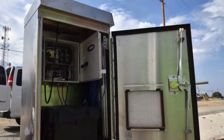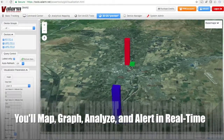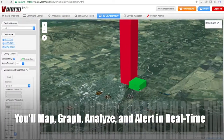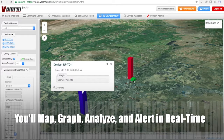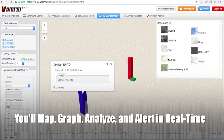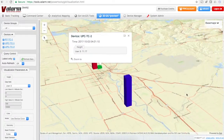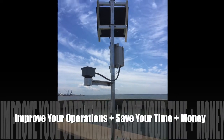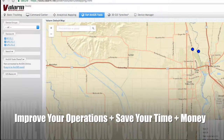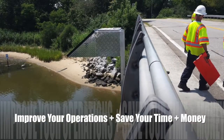Any business, smart city, or any other organization can use tools.valarm.net software to monitor, graph, alert, analyze, API connect, and visualize on 2D and 3D maps. Effective water resources management means you'll improve business operations and effectiveness while saving time and money.